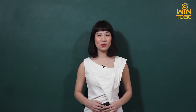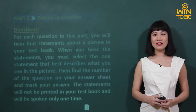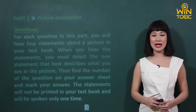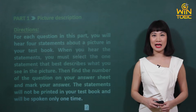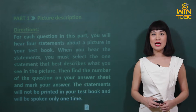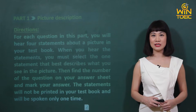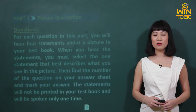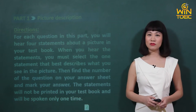Trước khi chúng ta bắt đầu vào bài thì cô muốn hỏi các em có nhớ cái hướng dẫn làm bài của phần 1 của bài thi TOEIC không? Trong phần này chúng ta sẽ được xem 10 bức ảnh và với mỗi bức ảnh thì chúng ta sẽ được nghe 4 câu miêu tả và các em sẽ phải chọn một câu mà miêu tả bức ảnh đúng nhất. Sau đó thì các em sẽ đánh dấu cái lựa chọn của mình vào tờ trả lời. Mỗi câu sẽ được nói duy nhất một lần.